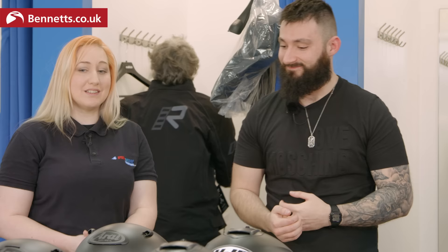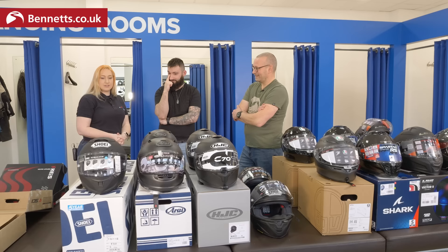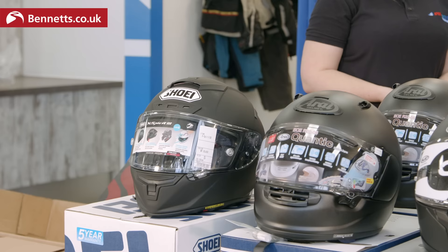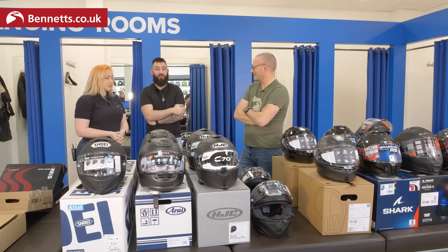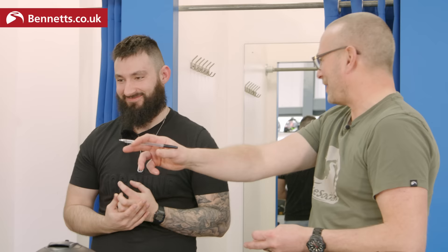We ended up on the Shoei X-Spirit 3 - a curveball, but it's massively discounted right now, originally around £700 brought down to £420, which puts it within budget. I tried the medium first - a nice fit but a bit too much wiggle room. In the small it fits well, it's snug in the right places, no pressure pinching anywhere, quality feels amazing, venting and visor tick all the boxes. Looks like we've narrowed that one down - let's go and look at some jackets.